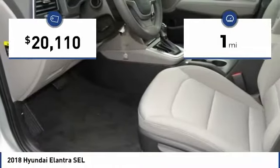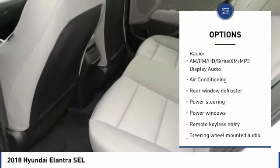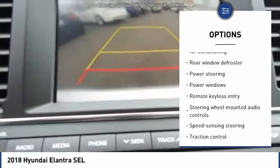This vehicle has less than 100 miles. Here are some of this vehicle's great options: traction control, keyless entry, air conditioning, dual airbags, Bluetooth.